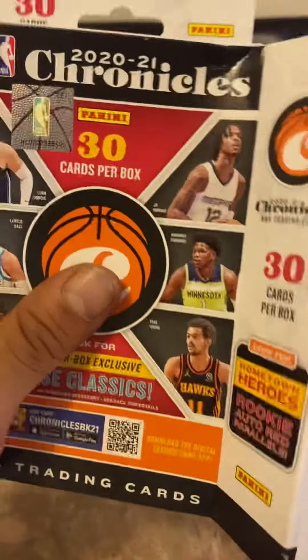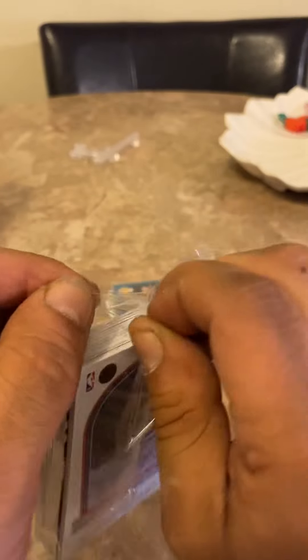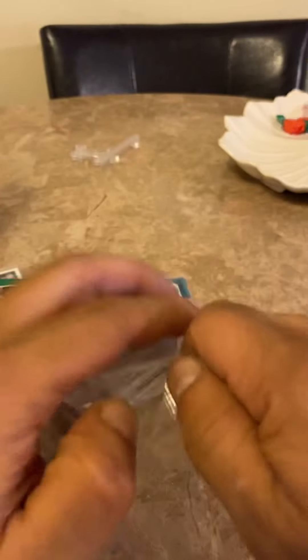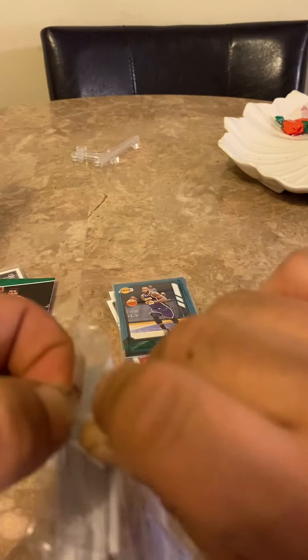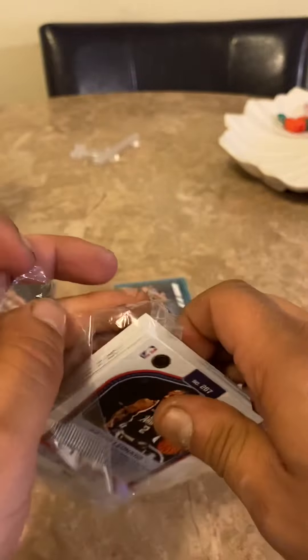I'm a normal guy like you guys — I collect, and it's not easy for me to get these cards and make videos for you guys. So if you can hit a like, please subscribe. My odds are just as good as your odds — you've got the same odds and have the same problem trying to open a pack. That plastic picks me in the butt.